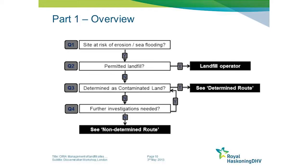Many of you will be familiar with that determination of whether or not a site is contaminated land, but some won't. If a site is contaminated land, we have a particular route to follow. If it's not contaminated land, we have a different route to follow.